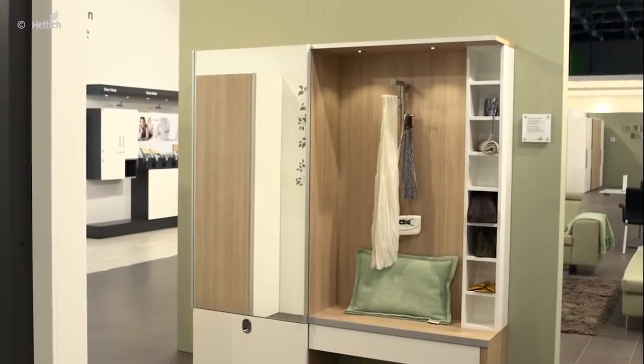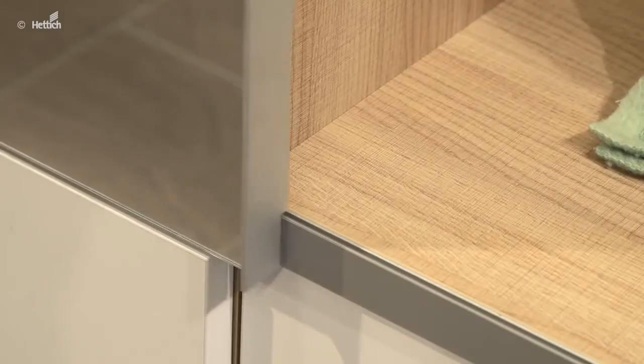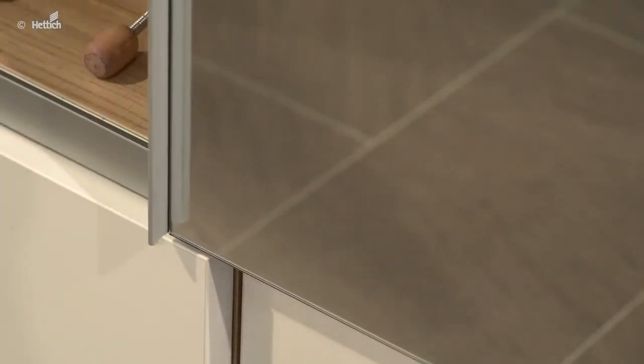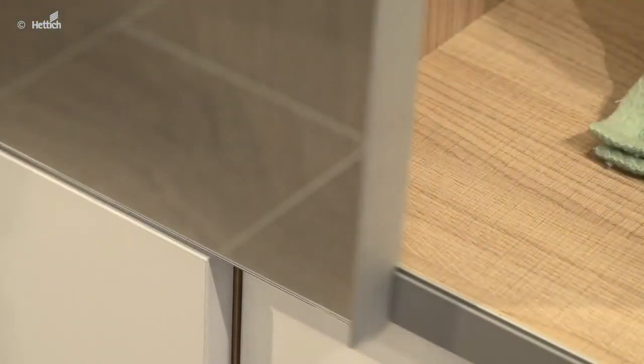A different kind of storage solution is displayed by this wardrobe with integrated shoe cabinet. The SlideLine M sliding door does not disturb when walking by. The door stops gently in both directions due to the silent system.